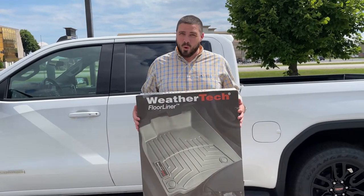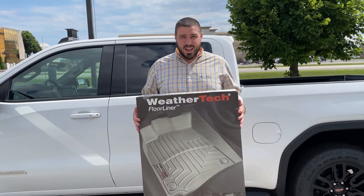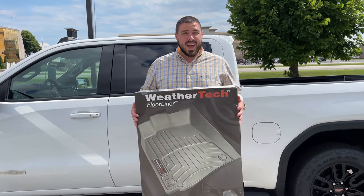They're great for all vehicles, all makes, all models, and will fit just like a glove. They are laser-cut to fit every single vehicle and they're a reasonable price.